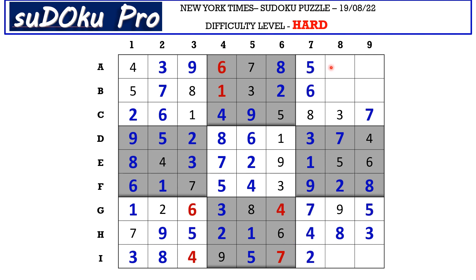In A row the missing number is 2, so A8 takes 1 and A9 takes 2. Here the missing numbers are 4 and 9. There is 4 blocking from column 9, so B9 takes 9 and B8 takes 4. In I row the missing numbers are 1 and 6. There is 6 blocking from here, so I9 takes 1 and I8 takes 6.